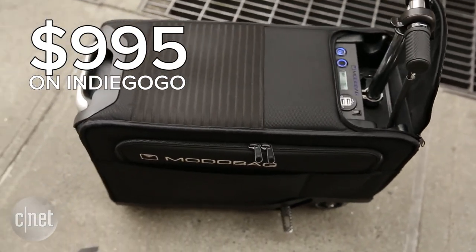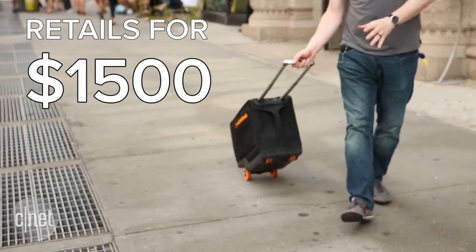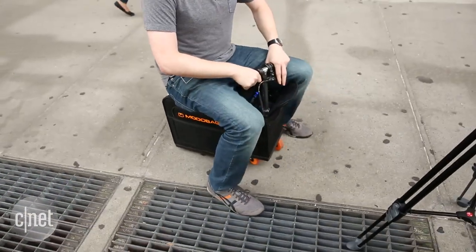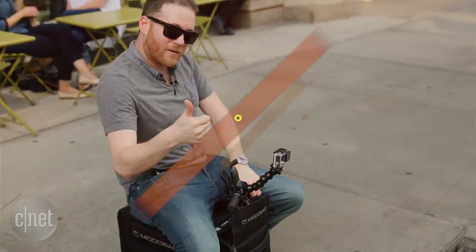The Moto Bag goes for a thousand dollars on the company's Indiegogo site, but will retail for around $1,500 when it's all said and done. That's really expensive for luggage, but this thing is one of those luxury toys that will definitely resonate with a certain type of consumer. Plus, it's probably awesome for tailgating too.